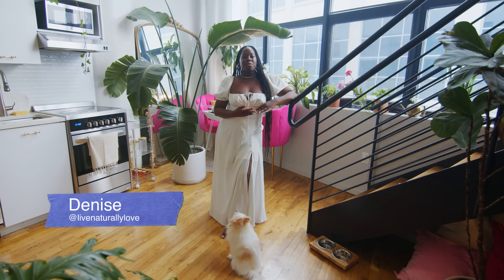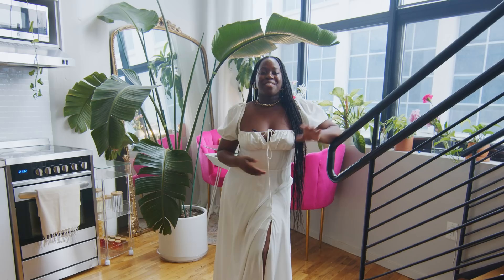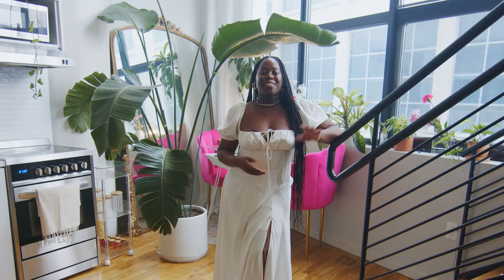Thanks for stopping by my Self Love Loft. You can find me on socials at Live Naturally Love for wellness and self-love inspiration. If you're interested in healing and retreats, you can join me at theselfloveorganization.com. I hope you guys liked it.